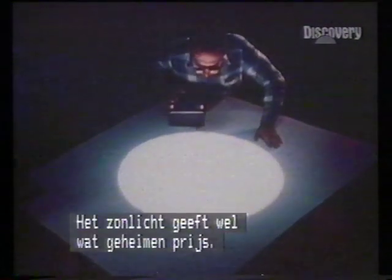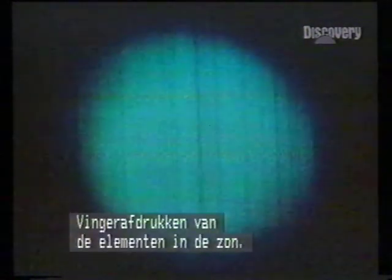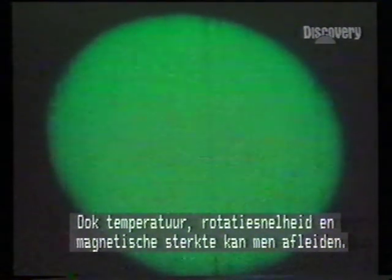The secrets of the Sun are revealed in its light, beams that can be caught and analyzed in solar observatories. Sunlight is a rainbow of color — a spectrum. Break it down and dark lines appear, fingerprints of the elements which make up the Sun. And they give us other clues to temperature, speed of rotation, and magnetic activity.